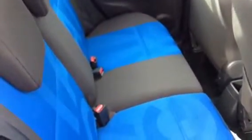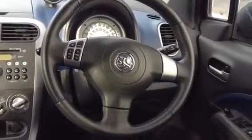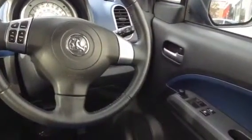The rear seats have three seatbelts available, two of which are three-point harnesses. It's very spacious in the back. You have access to all the controls that you need, such as electrically adjustable mirrors.